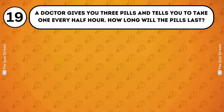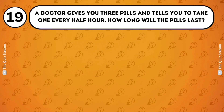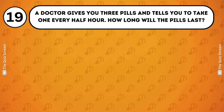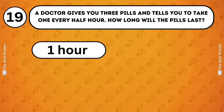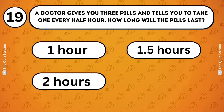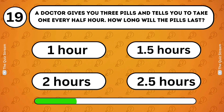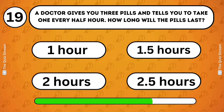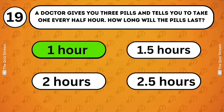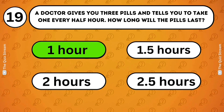Logical puzzles. A doctor gives you three pills and tells you to take one every half hour. How long will the pills last? 1 hour. 1.5 hours. 2 hours. 2.5 hours. 1 hour. You take the first pill immediately, the second half an hour later, and the third one hour after the first.